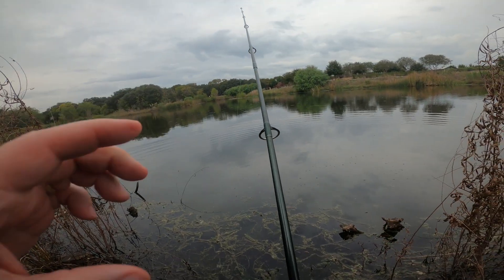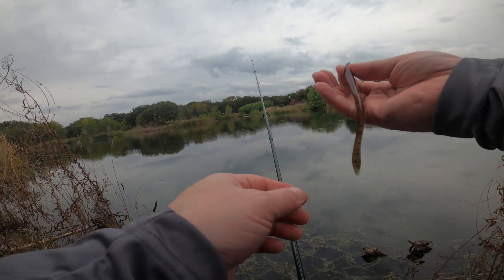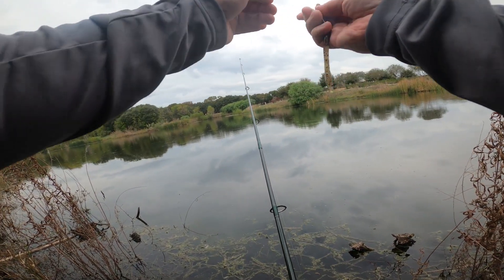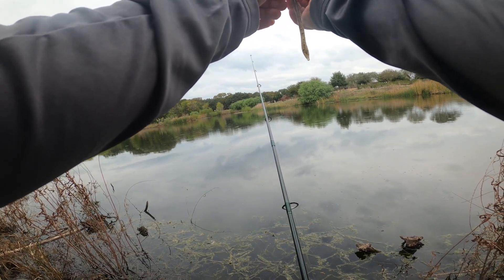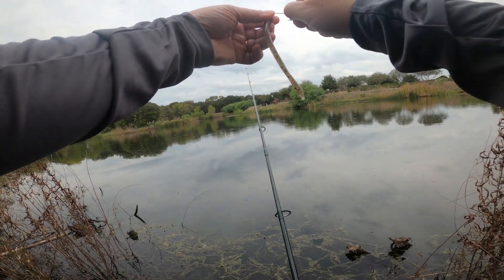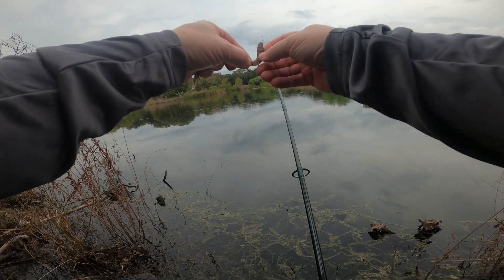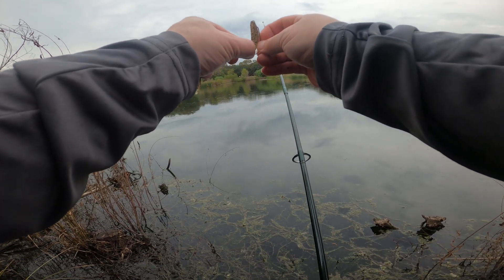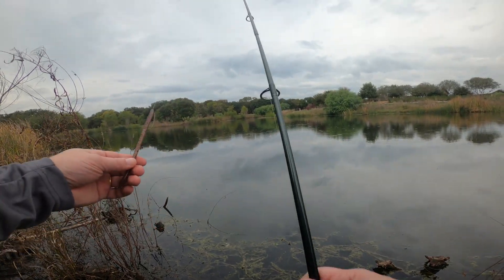Let's see if our worm is still good - we're gonna switch it out. Putting a bigger one on. This is a six inch Zoom finesse trick worm, watermelon with red flake. Not a lot of sun today so the flakes won't be popping. This hook is pretty small for what we have - I usually like to use a bigger hook, like a four or five aught EWG, but that's what we're gonna use now.